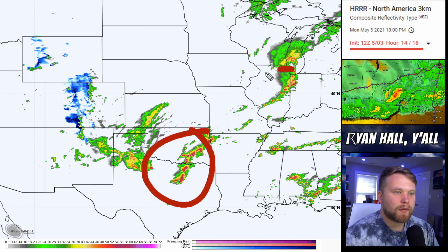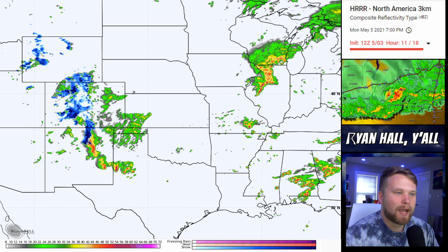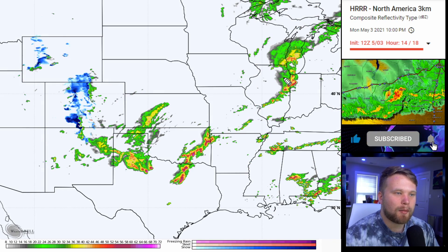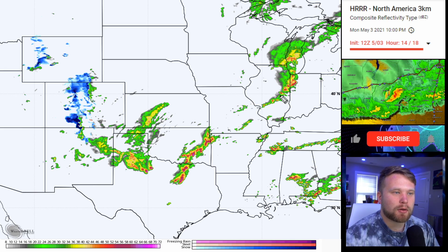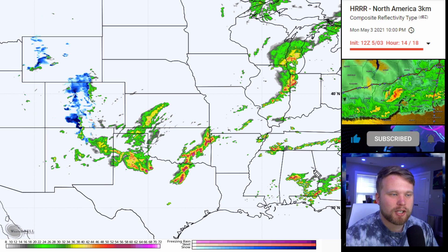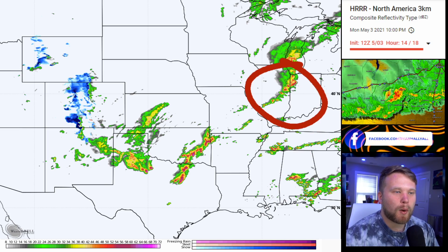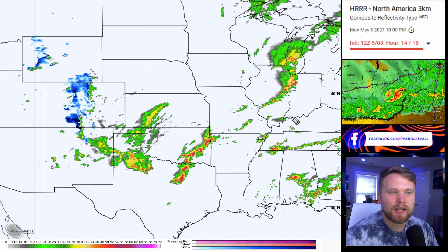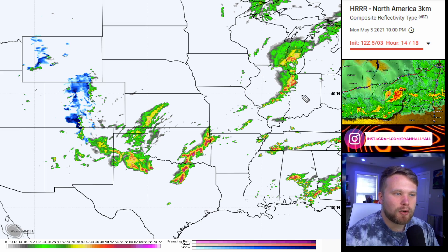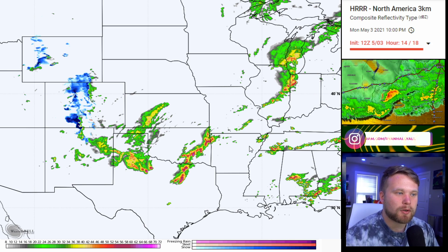We also have to watch this line of storms up here in Illinois. From 6 PM through 10 PM eastern time, that's when we're going to see this line of storms move through Illinois. Because it's associated with another piece of energy pulling up warm air with a stronger lower-level jet stream, there's also an isolated tornado threat here, but mainly a hail threat. If you're in Illinois or Indiana, be on weather alert tonight because severe thunderstorms are moving in.